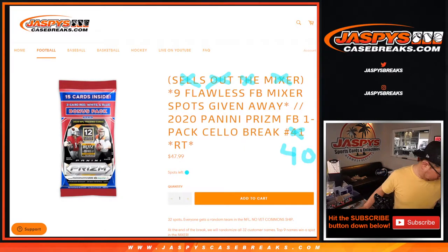Hi everyone. Joe for jazpyscasebreaks.com coming at you with 2020 Panini Prism Football, sell a pack break number 40.